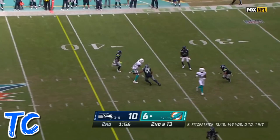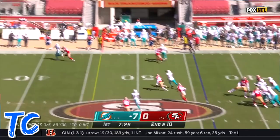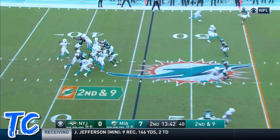Parker getting away from a defender. In rhythm, Fitzpatrick, and the pass is caught by Devante Parker. Another one-on-one shot — Fitzpatrick wants it all, end zone shot, and it's caught for a touchdown.